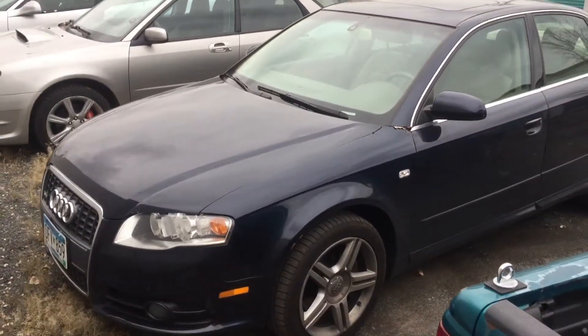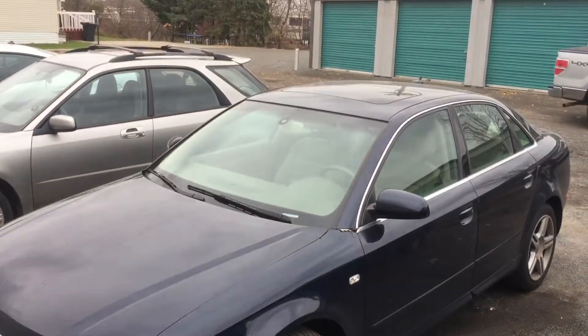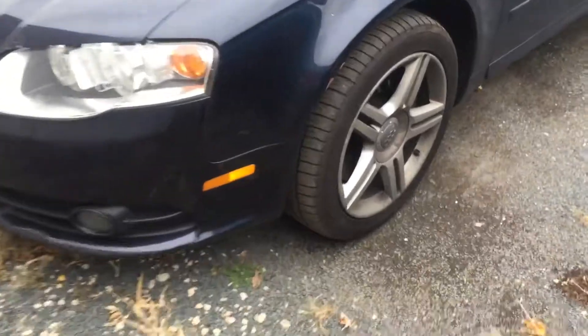Hello Donovan, so here's the Audi — it's the Audi A4, fully loaded. It has the moonroof at the top, has brand new tires on all four, plenty of tread left for a few years.